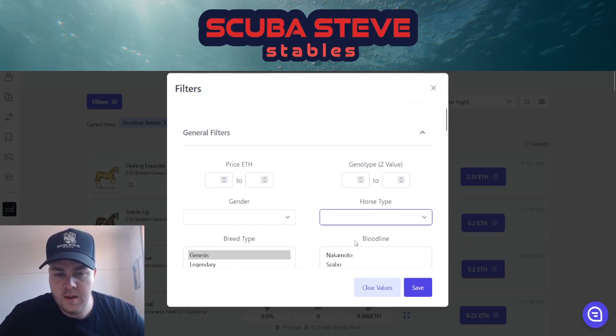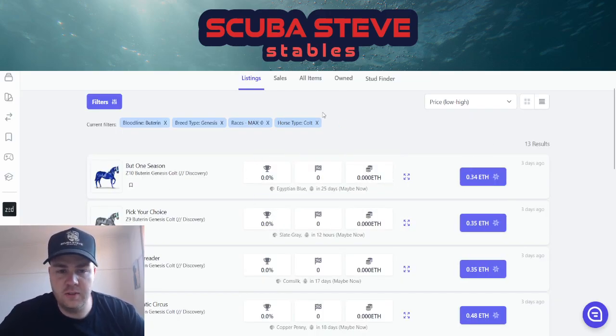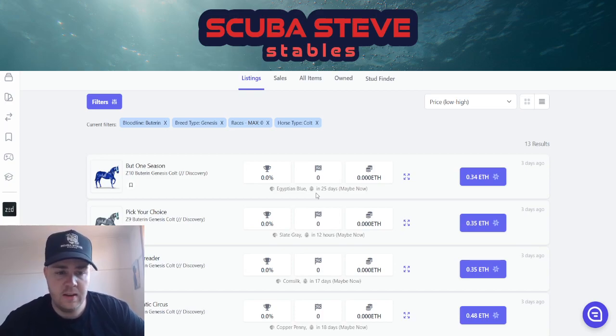Colts are normally cheaper so let's just look at the colts. If you know how to do the unbred filter, let me know in the comments below.